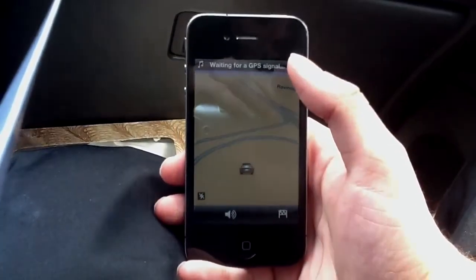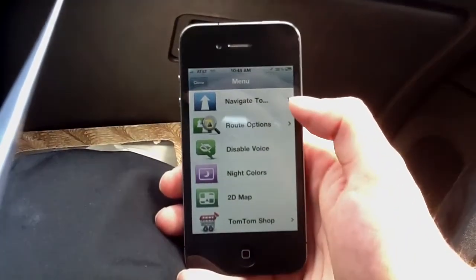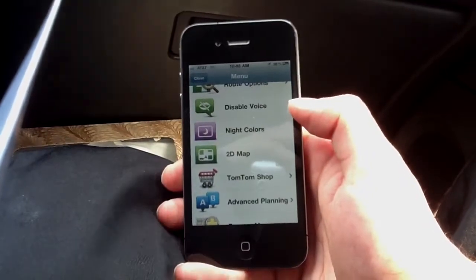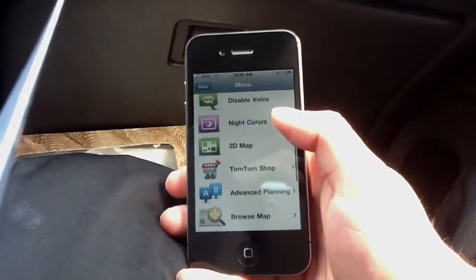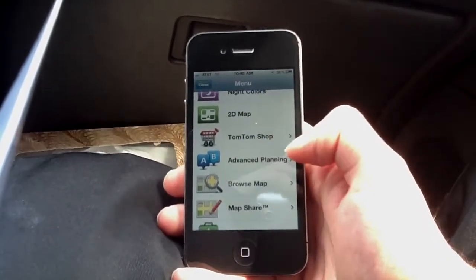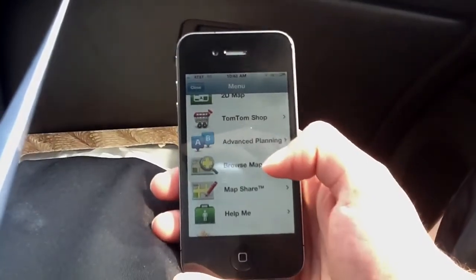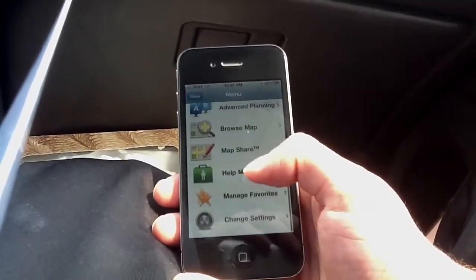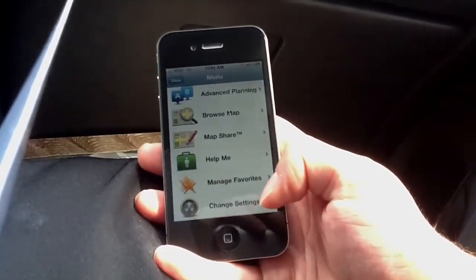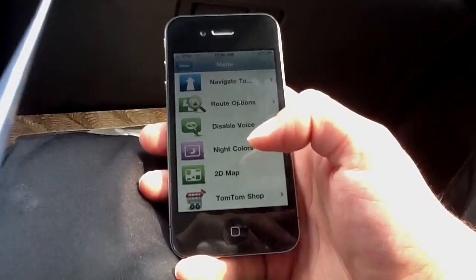So here's the application. When you open up, it brings up a menu where you can navigate to. You have route options, you can disable the voice, you can change to night colors, 2D map instead of 3D map, you have the TomTom shop, advanced planning, browse map, map share, help me, manage favorites, and change settings. So you have a lot of options here that you can choose from.